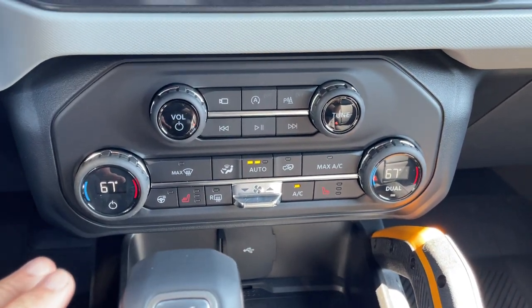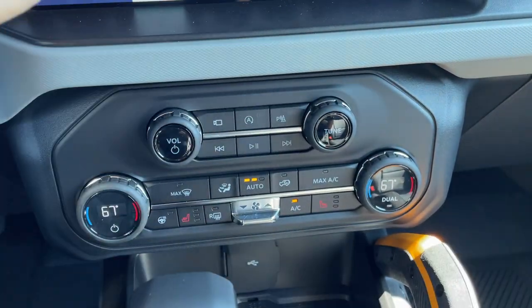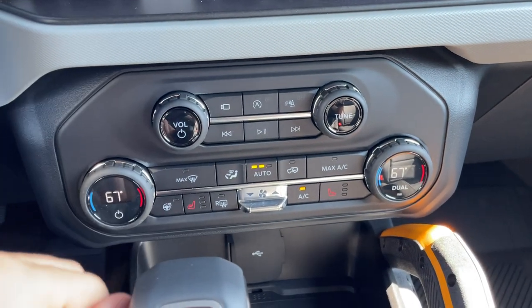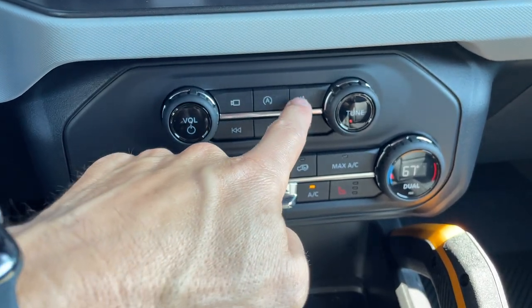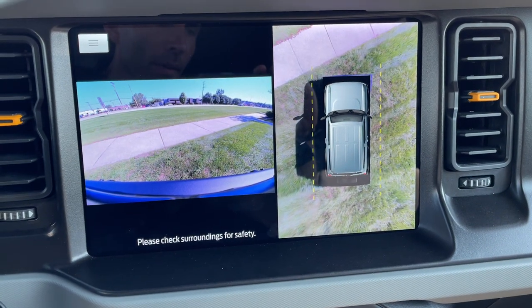Moving down into the center stack, you do have auto dual zone air. I like how you have pretty much everything available with a physical button — all your major components. So if you want to turn off your auto start/stop, you can do that easily. You want to turn off your rear parking aid, you can. If you want to activate your camera, you can.